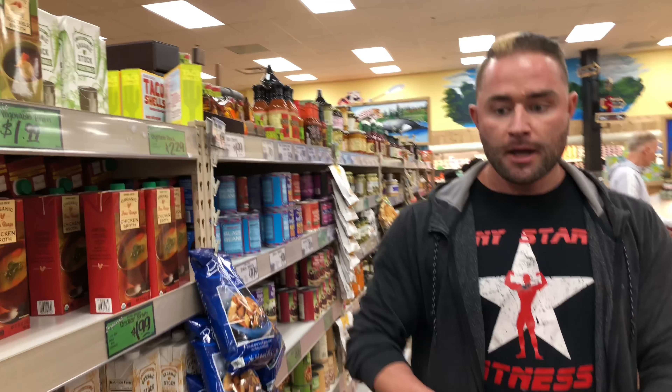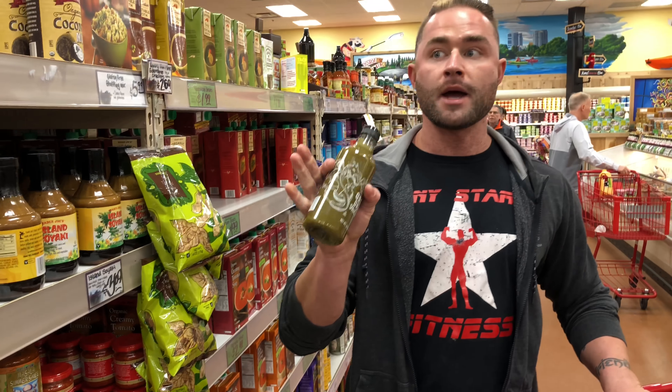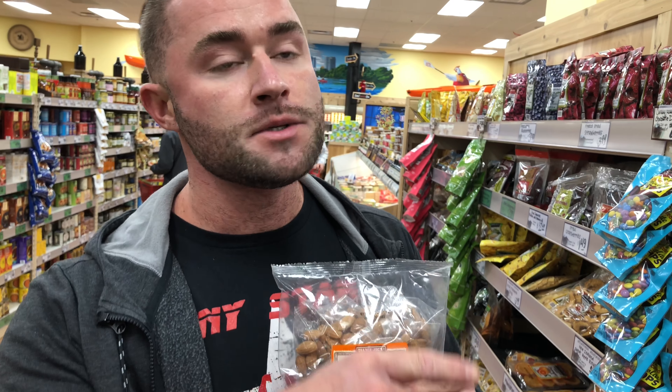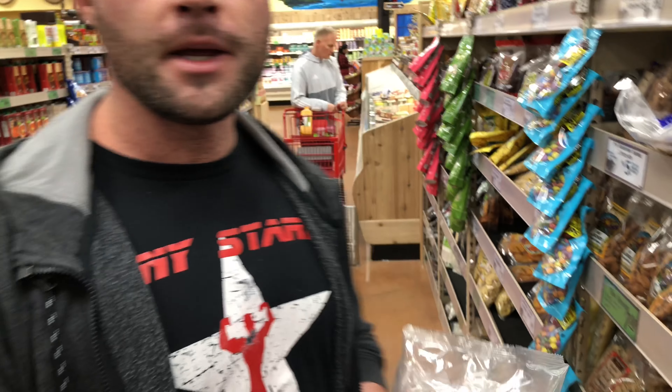Beans are about as far as I'll go with the carbs. My all-time favorite hot sauce here is the green dragon hot sauce. They also have cashews and trail mix that are individually packed in little packets inside the bag to keep you from overeating.